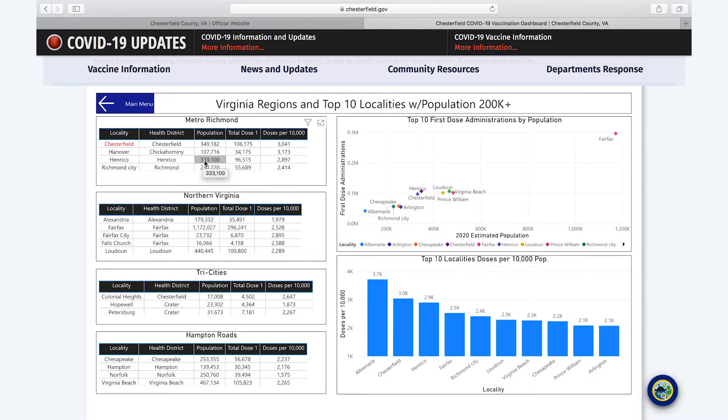The regions and top 10 page shows geographic regions around the Commonwealth that we're all familiar with — notably the metro Richmond area, Northern Virginia, the Tri-Cities area, and the Hampton Roads area. It allows you to see how many doses per 10,000 residents have been administered, how many total first doses have been administered, as well as corresponding health districts and populations. Interestingly, at the beginning of the vaccination process it was mostly smaller localities in the top 10, but as vaccination efforts have ramped up, most of the top 10 are now larger 200,000-plus localities.